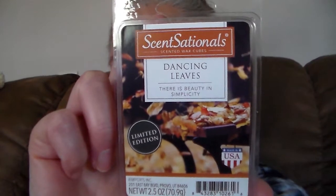First of all, I got a Sensationals Dancing Leaves — 'There is beauty and simplicity,' it says. This one smells good. It's that really pretty leaf scent. It's kind of like the Bath and Body Works leaves — it's kind of like a baked apple and spices type scent, like baked apple and cinnamon. That one's good.